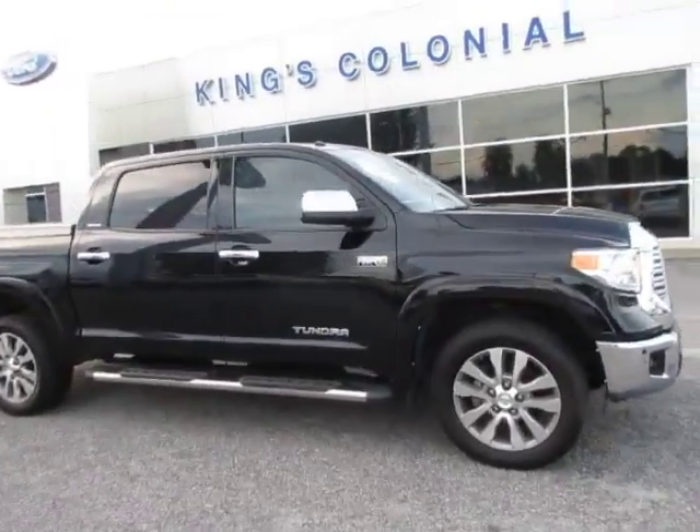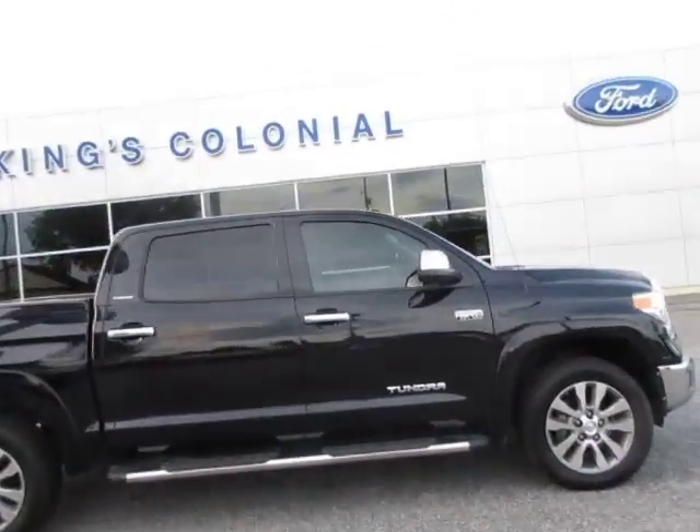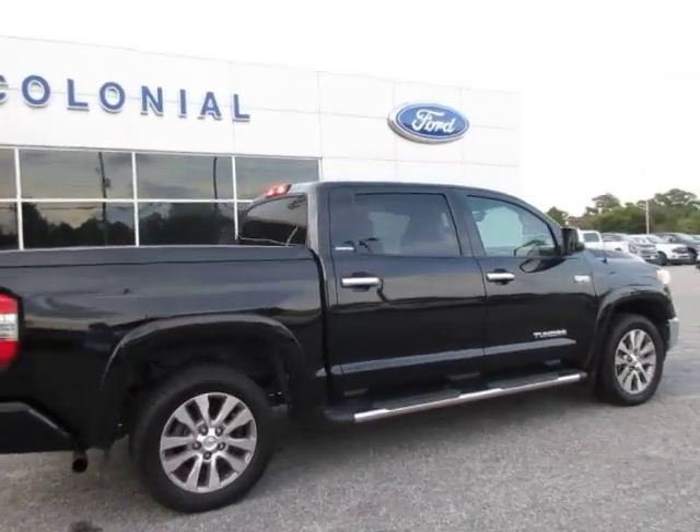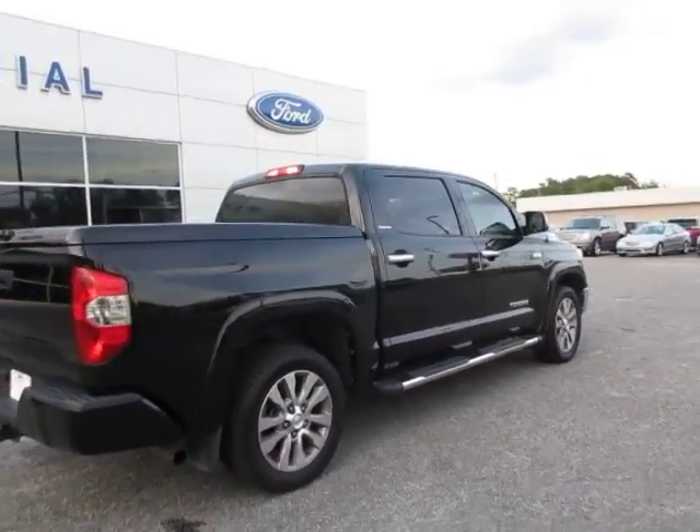Hello, welcome to King's Colonial Ford. Here we have a 2015 Toyota Tundra Limited, four-wheel drive, super crew.